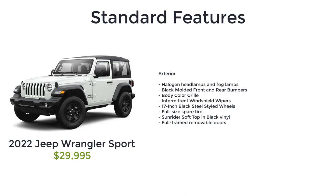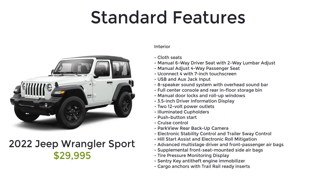The Sport also includes halogen headlamps and fog lamps, black molded front and rear bumpers, body color grille, intermittent windshield wipers, 17-inch black steel styled wheels, full-size spare tire, Sunrider soft top in black vinyl, full-framed removable doors, cloth seats, manual six-way driver's seat with two-way lumbar adjust, manual adjust four-way passenger seat, Uconnect 4 with seven-inch touchscreen, USB and aux jack inputs, eight-speaker sound system with overhead soundbar, full center console and rear in-floor storage bin, manual door locks and roll-up windows, 3.5-inch driver information display, and two 12-volt power outlets.